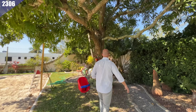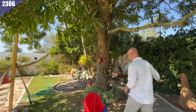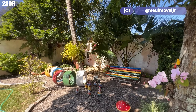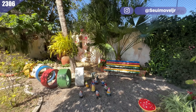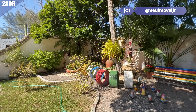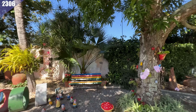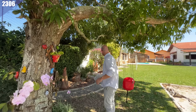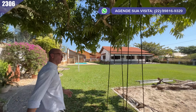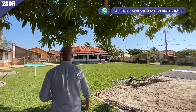Vamos continuar andando porque essa área do jardim não acabou ainda. O final também foi aproveitado para fazer uma decoração com um tema um pouco mais infantil, mas muito bonito e muito legal ficou esse cantinho aqui. Achei muito bonito — está de parabéns! E a sombra da mangueira é sensacional.